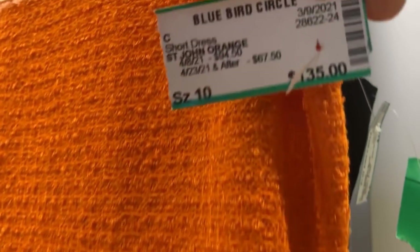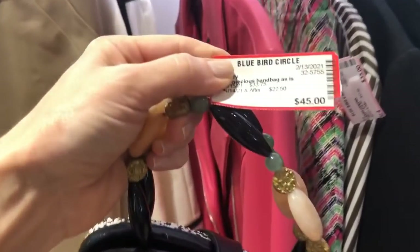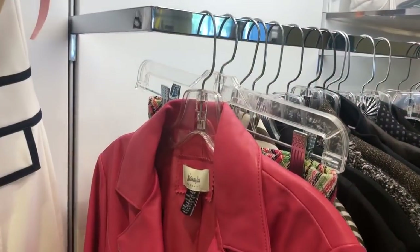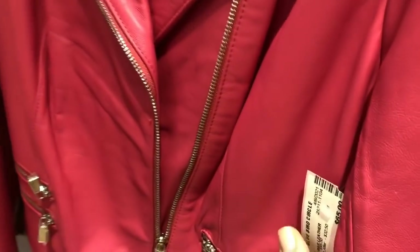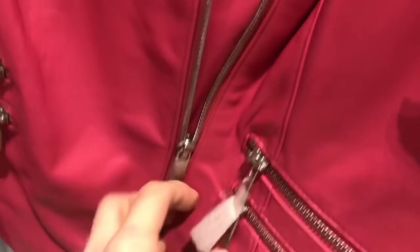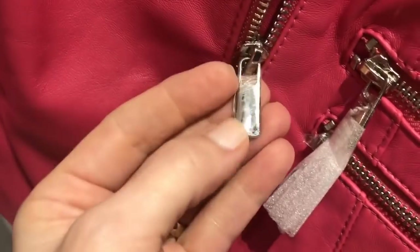This St. John's knit is $135. And wouldn't that be the perfect handbag to go with it — for $45? Love it. And remember when I said it reminds me of Neiman Marcus with their renovation? Here's a leather Neiman's jacket for $65 — it's brand new, never been worn. I would think that would be close to $800 at Neiman's. What a deal! I should have tried that on.